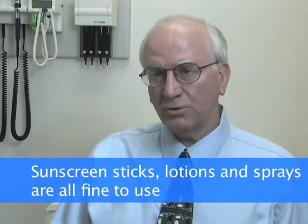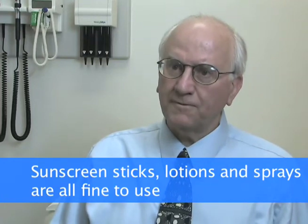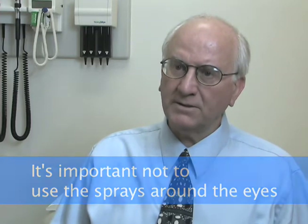How you put it on — it could be a stick, it could be a sunscreen lotion, or it could be a spray. All these are fine. It's important not to use the spray around the eyes. Sticks often will work around the eyes. Sunscreen lotions, if you put them around the eyes and you sweat, they'll seem to go into the eyes and burn. So using a stick around the eye is one of the things we recommend, and probably also on the lips.